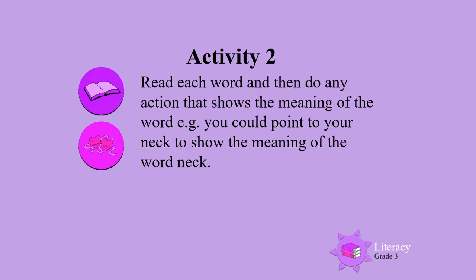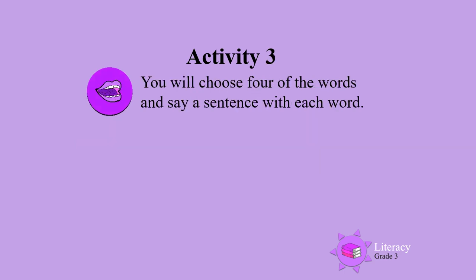Activity 2: Read each word and then do any action that shows the meaning of the word. For example, you could point to your neck to show the meaning of the word 'neck.'